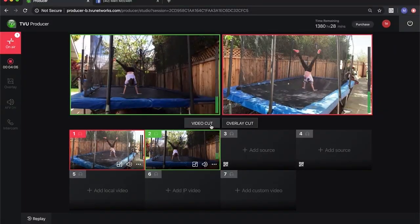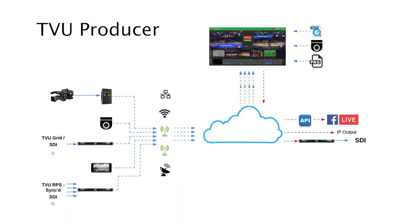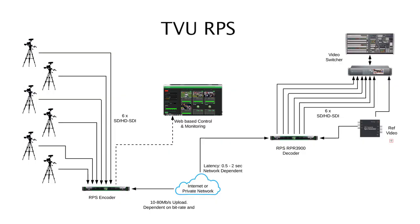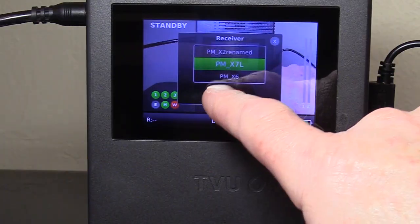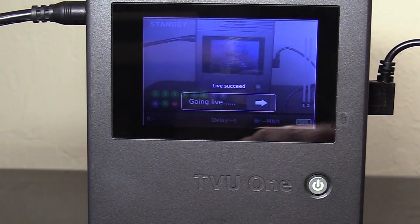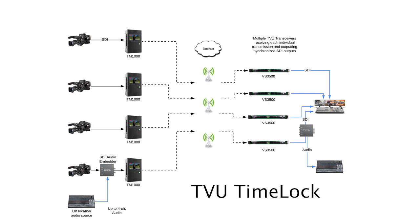These include TVU Producer, our cloud-based live video production tool; RPS, our six-channel SDI fully-framed synchronized remote production solution for wired network connections; and our TimeLock solution, which allows transmission of up to six synchronized TVU-packed streams for untethered cellular remote production.